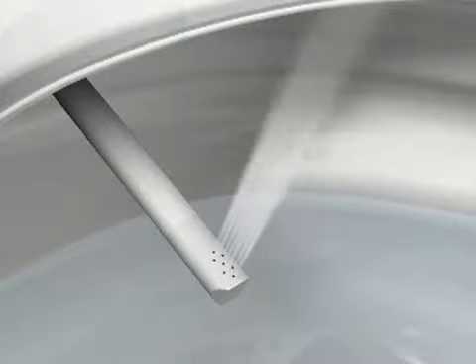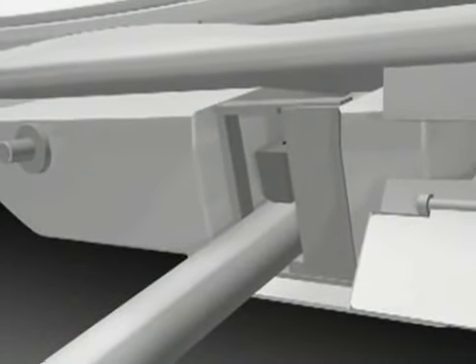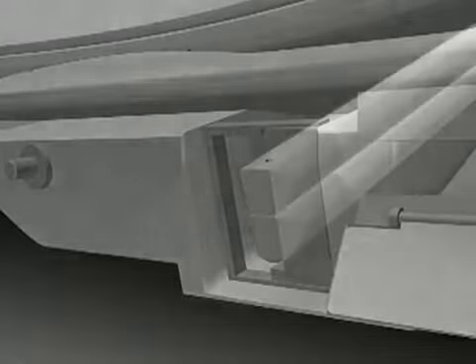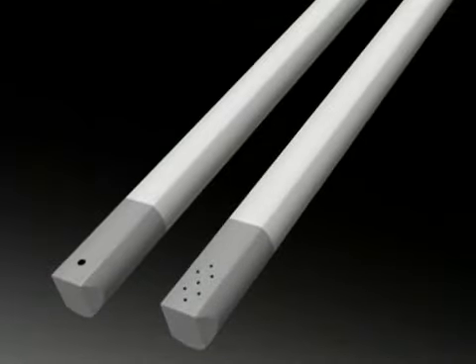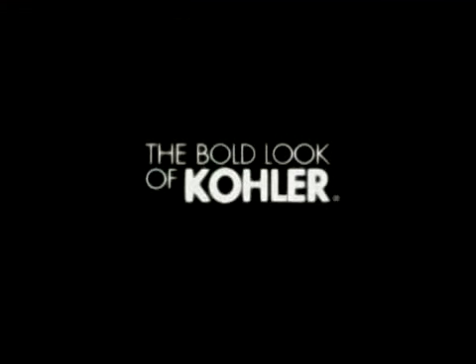Pressing the icon again will return settings to the previous selection. Kohler C3 toilet seats begin and end with automatic wand cleansing. Constructed from antimicrobial plastic, Kohler again defines the meaning of clean.